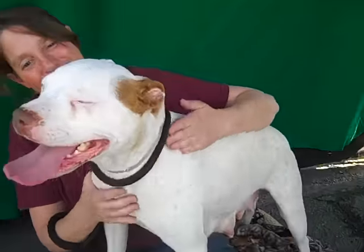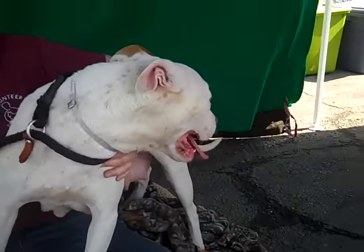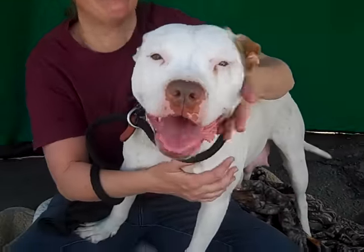She's just a sweetie pie. She's going to make somebody the perfect family pet. Her little pink nose! Come on down to the Baldwin Park Shelter and meet Pixel. She's available for you to take home right now.